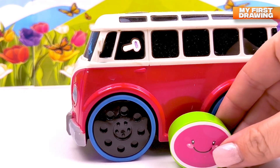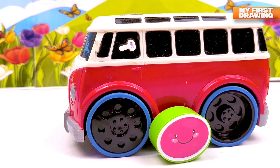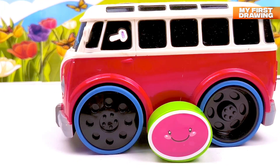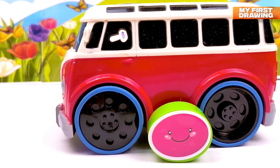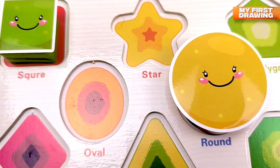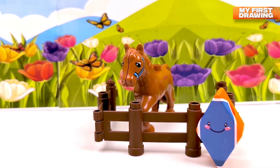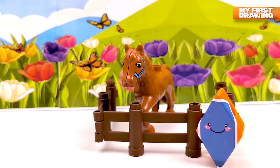Oh, but what's that? You're not a circle — you're an oval! Hello, oval! Mr. Oval, you're so round and green and pink inside. There's a horse on the field, but the horse is not alone.